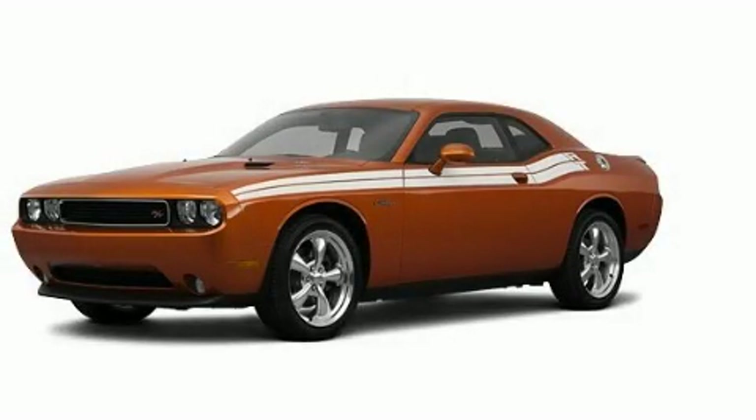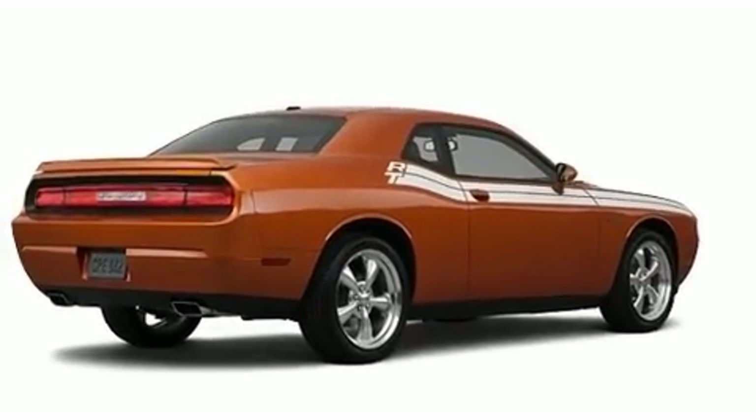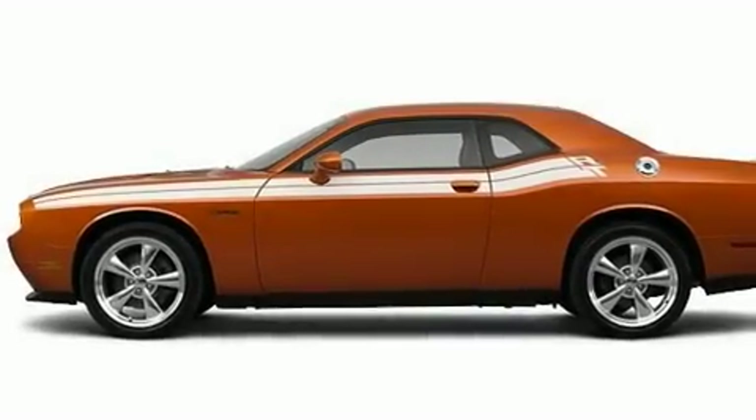This is a brand-new 2011 Dodge Challenger — for when A to B is not so straightforward. It has a 5.7-liter 8-cylinder engine and a manual transmission.